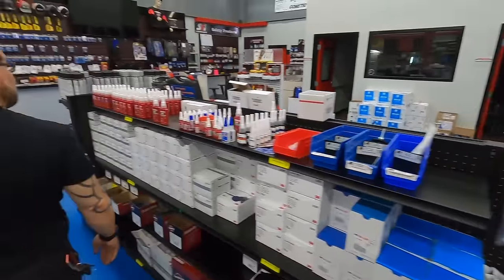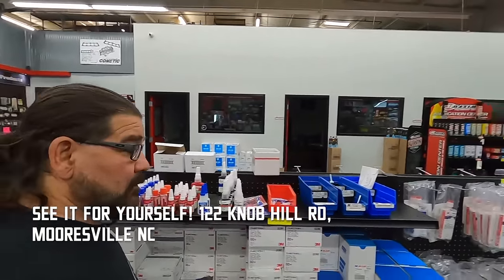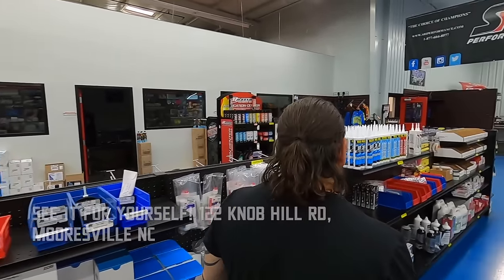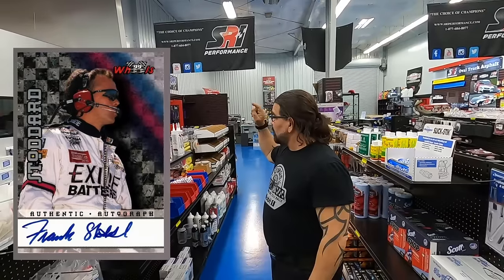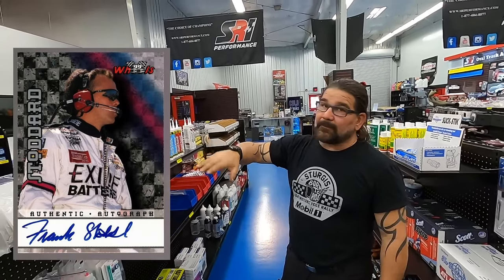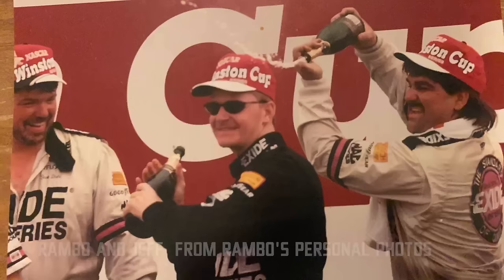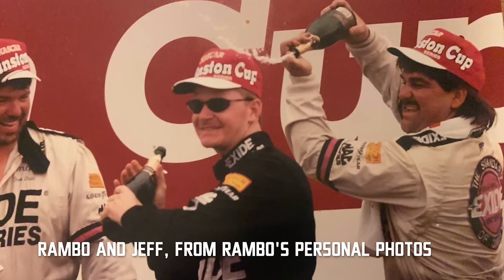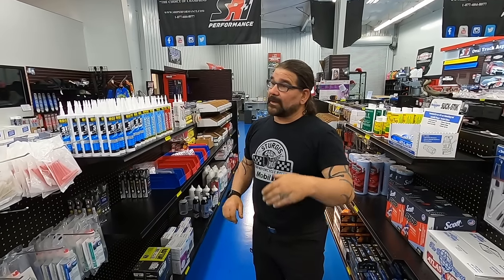Jeff Burton's first cars at Roush were set up on that plate right there. Jeff was really hands-on — Frankie's daughter would get the cars off the plate, I'd bring them over here and bump steer them, nut and bolt them, put them on the truck. That particular night Jeff was there, and me and Jeff bump steered the car — he was underneath changing slugs, I was running the numbers. We took that car to Texas and won the race. First thing Jeff says is, 'I guess I'm gonna have to bump steer all the cars.'